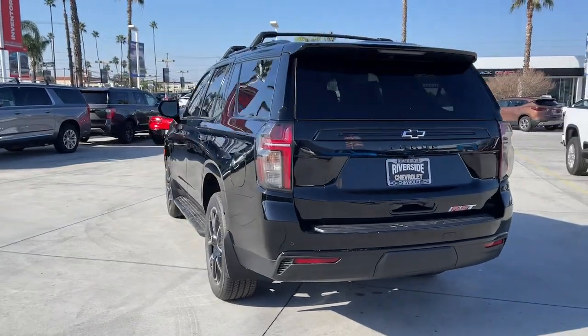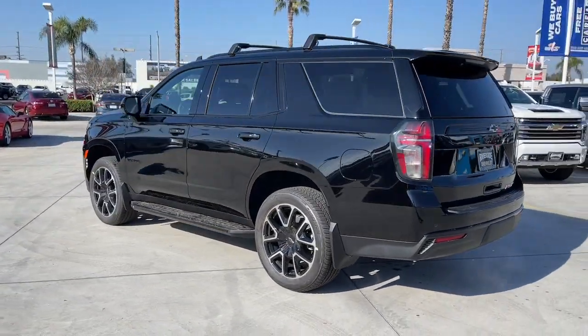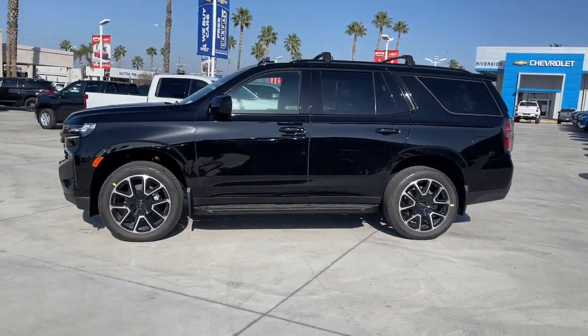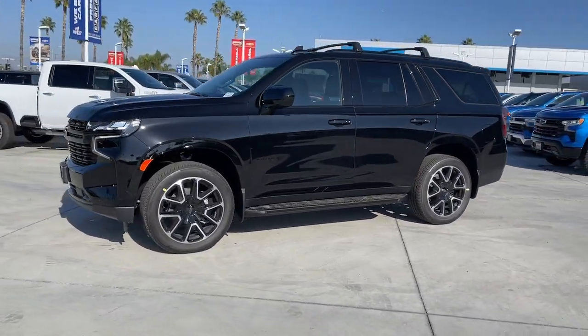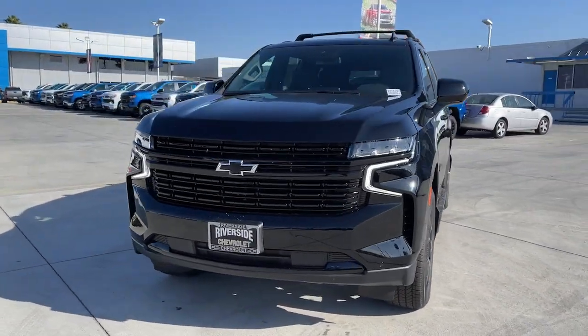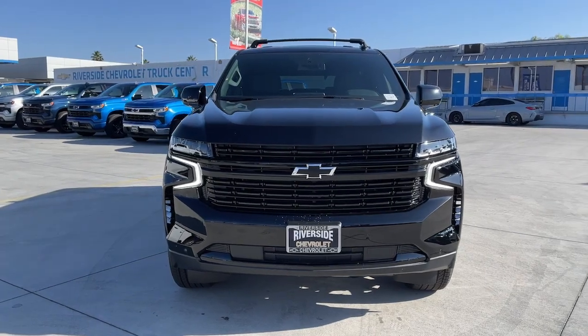These are just some of the great options this vehicle comes with: panoramic roof, navigation system, keyless entry, heated driver's seat, hands-free liftgate, power passenger seat, remote engine start, satellite radio, premium sound system, and power liftgate.